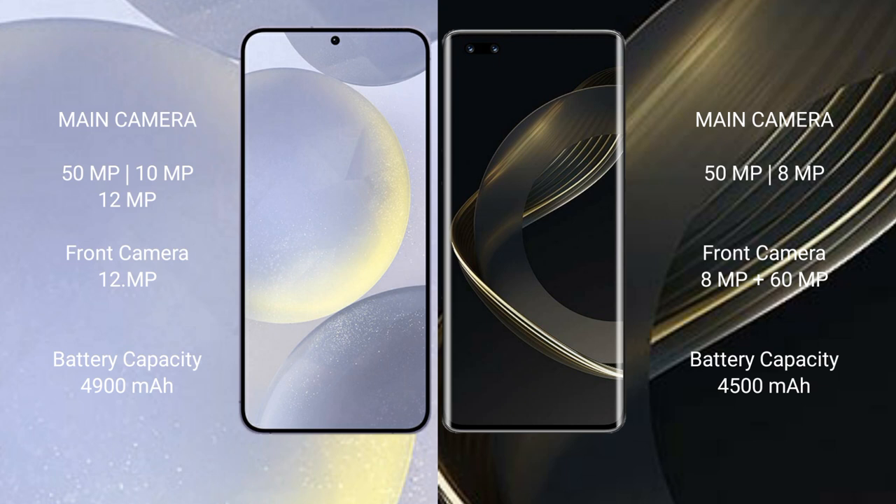Samsung Galaxy S24 Plus has a 4900mAh battery with 45W fast charging support. Huawei Nova 11 Pro has a 4500mAh battery with 100W fast charging support.